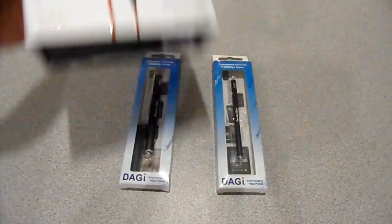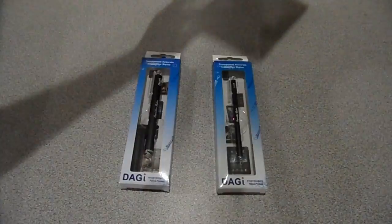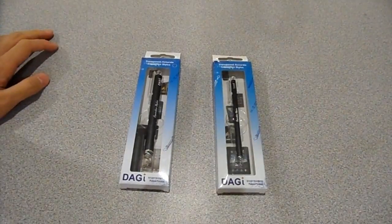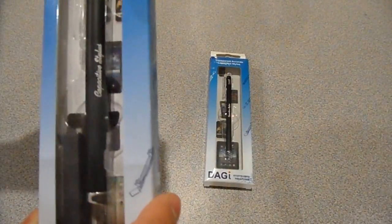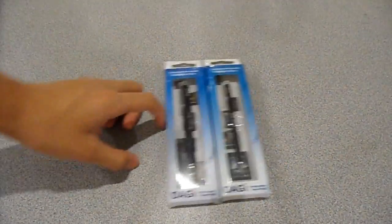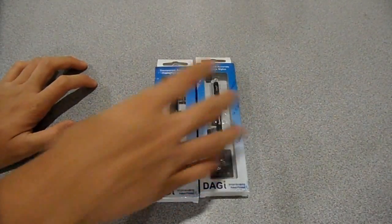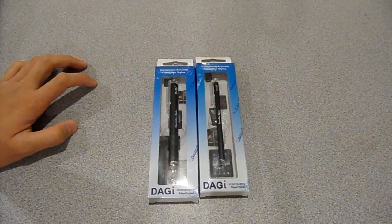Stay subscribed because this is being given away next. Just comment on which one you want — the small one or the big one. Here they are up close. Both styluses are pretty good, they're around $20 each. So if you want a free stylus, just comment below and stay subscribed.